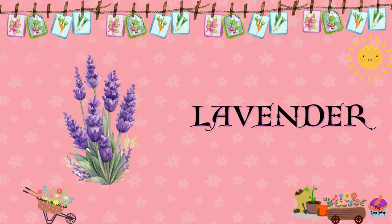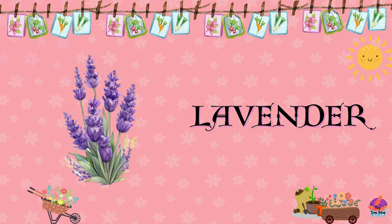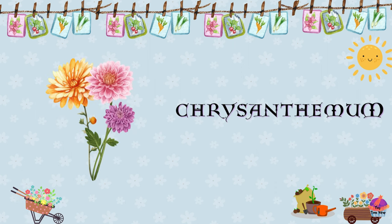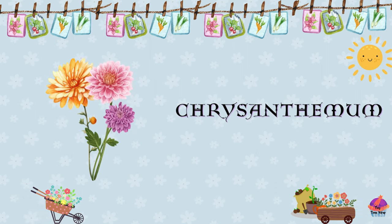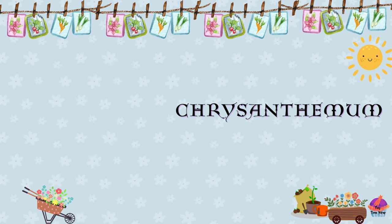Lavender. Known for its soothing fragrance and purple blooms, lavender is a versatile flower used in aromatherapy, culinary, and decorative purposes. Chrysanthemum. Chrysanthemums are colorful flowers with numerous petals and a long blooming season. They come in various shapes, sizes, and colors.